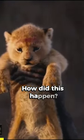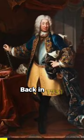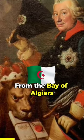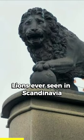This is a lion. How did this happen to the King of Serengeti? Back in 1731, King Frederick I of Sweden was gifted a lion from the Bay of Algiers. This was no ordinary gift — it was one of the first lions ever seen in Scandinavia.